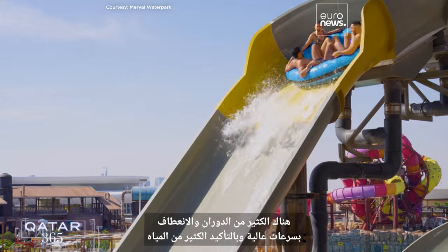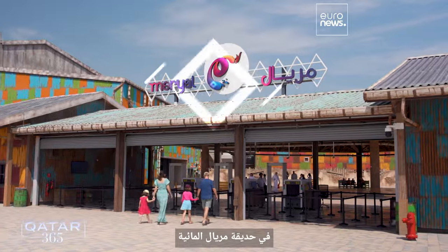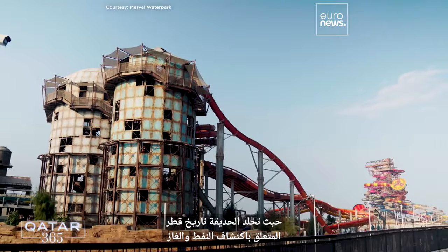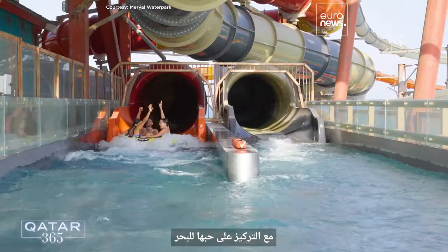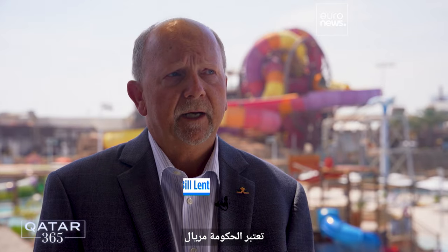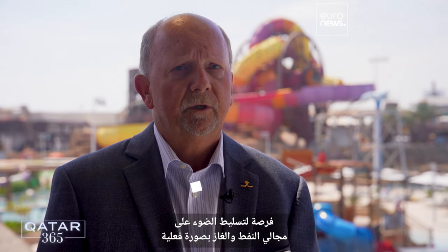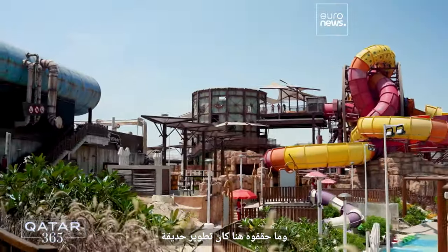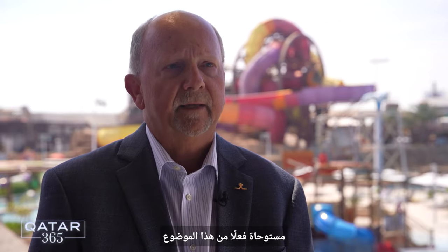Plenty of high-speed twists, turns and splashes are on offer at Muriel Water Park. But this isn't just any old water wonderland. The park pays homage to Qatar's history of oil and gas discovery while illustrating its love for the sea. Muriel was conceived by the government as an opportunity to really show off the oil and gas industry, and what they've done here is developed a park that is really influenced by that theme.